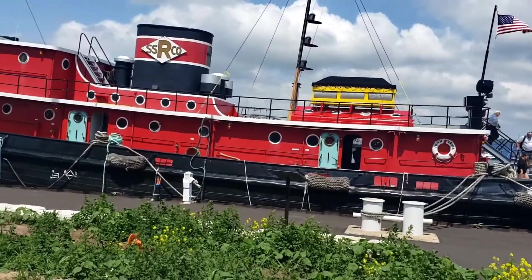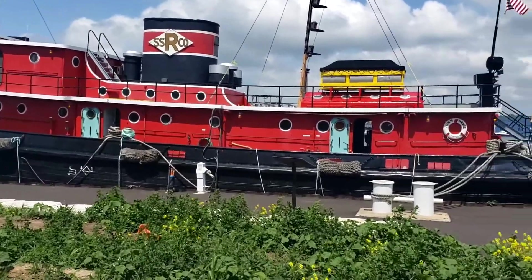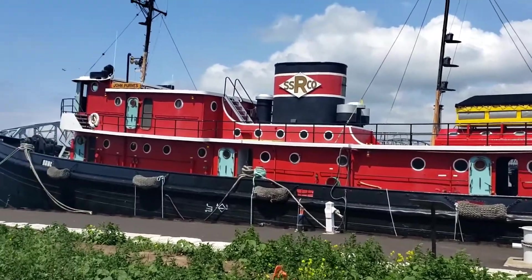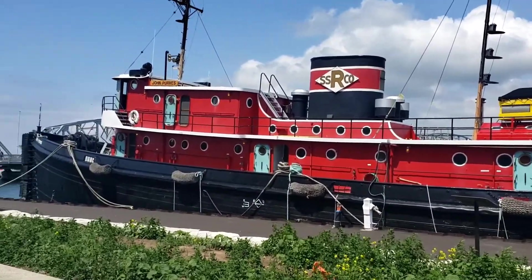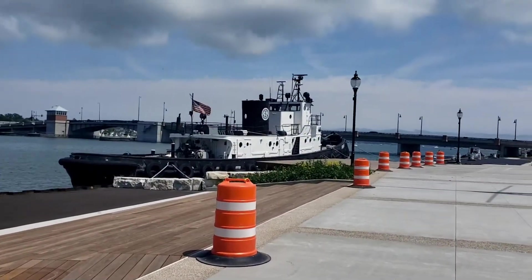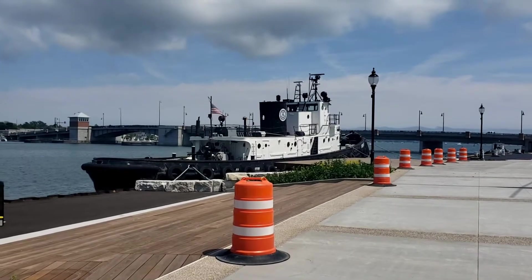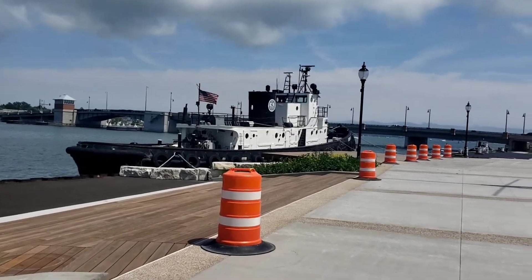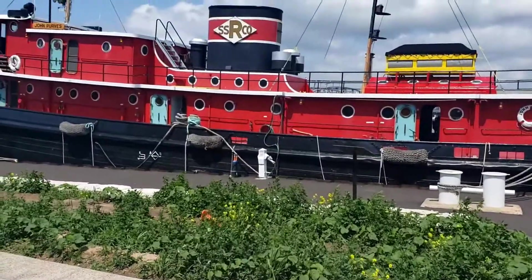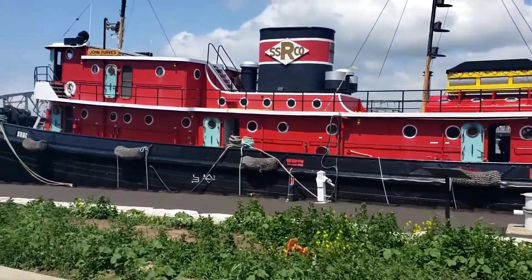Hi guys, welcome back to Katie's video. We're here in Sturgeon Bay outside looking at some of the tugboats. Look at how huge this thing is — Katie's coming over here. I don't want to get people in the shot. There's another boat over there. I'm in the sun so I really can't see that well. Look at this boat, it's outrageous. I think this is an old one, but it's actually cool.